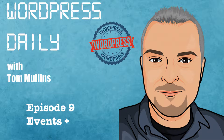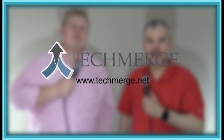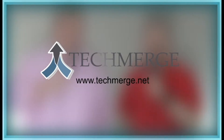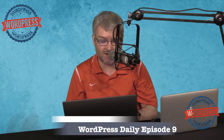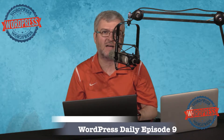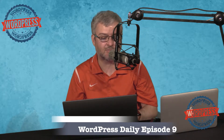You're watching WordPress Daily with your host Tom Mullins, episode number nine: Events Plus. Welcome to WordPress Daily episode number nine, where we're going to take a look at the Events Plus Events Calendar Registration and Booking System, which is a premium plugin available on CodeCanyon. The cost for this plugin is $35. We give it a five out of five rating because it's an excellent plugin for accepting registration and ticketing within your WordPress website.